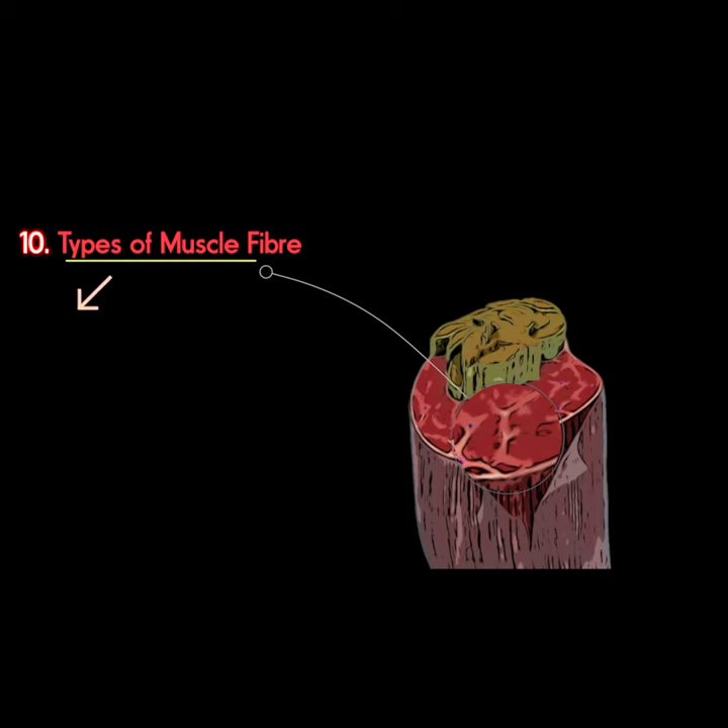The fibers of skeletal muscle cells that move our bones come in two main varieties. At one extreme are slow-twitch fibers that do not contract rapidly or powerfully, but use energy aerobically. They don't fatigue easily. These type 1 fibers contrast with the other type,